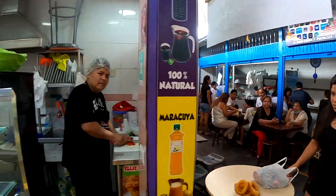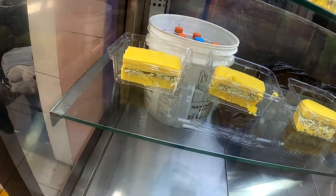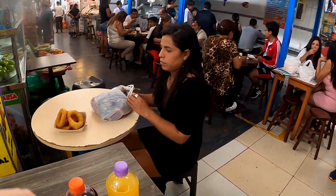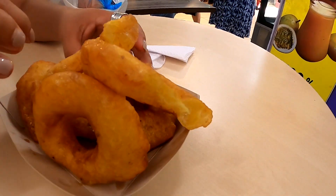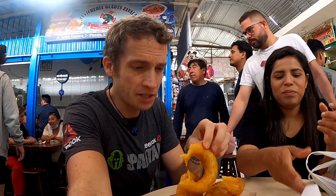Now we're going to get some causa. Causa is kind of like mashed potato with various things inside - this one has chicken and avocado. We're going to sit down and have some food, maybe get a chicha morada and chill out. Trying these now - it tastes like a really healthy donut. You're about to eat a donut and then you don't know how to feel about yourself because I can taste the pumpkin and carrot. Covered in oil but approved!